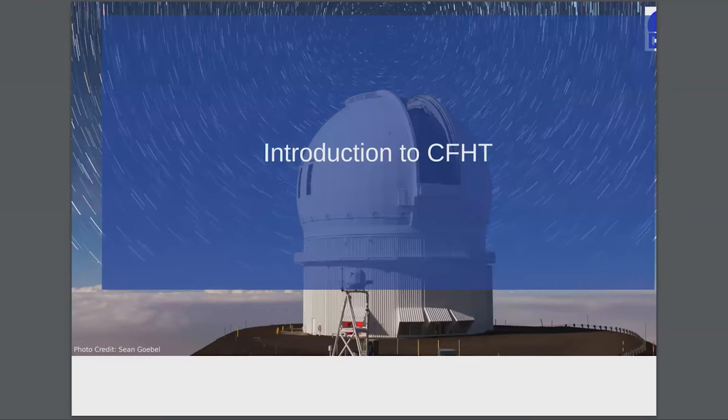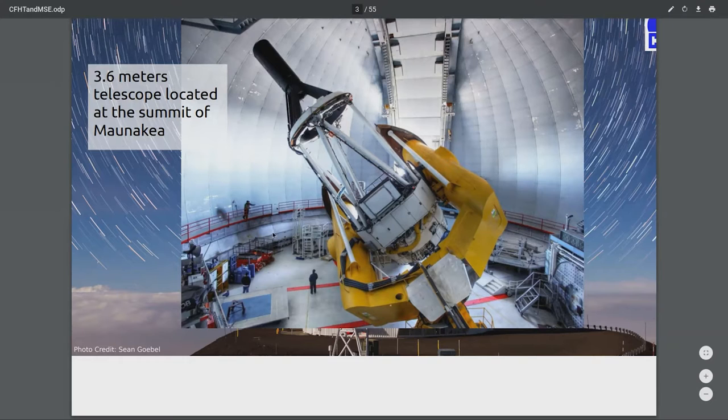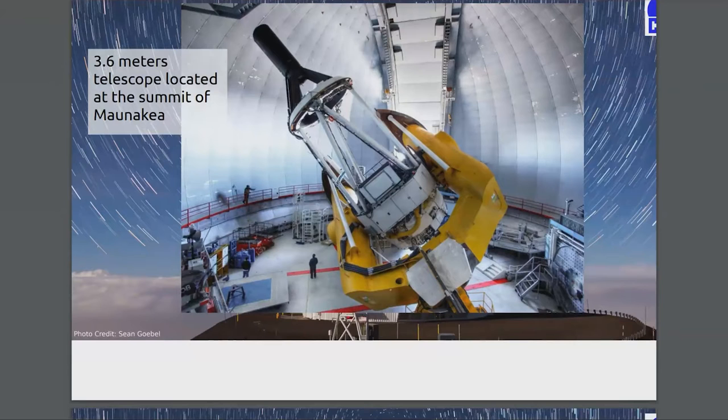That sounds really complicated, but I will get this going. So first let me introduce the observatory for you. It's a 3.6 meter telescope located at the summit of Mauna Kea. You can see here a picture of the inside, and here for scale you can see some of our staff discussing things.